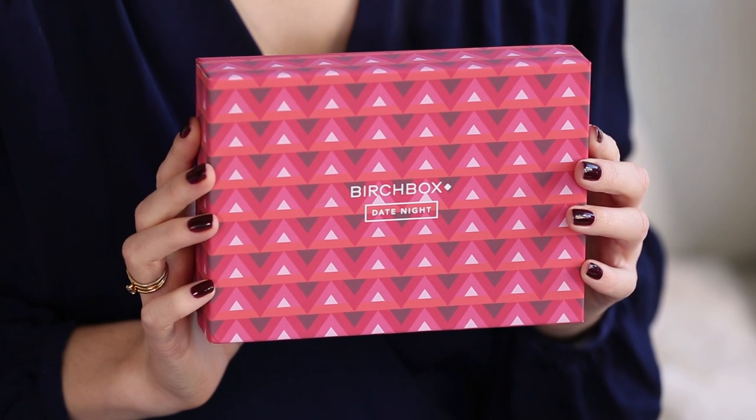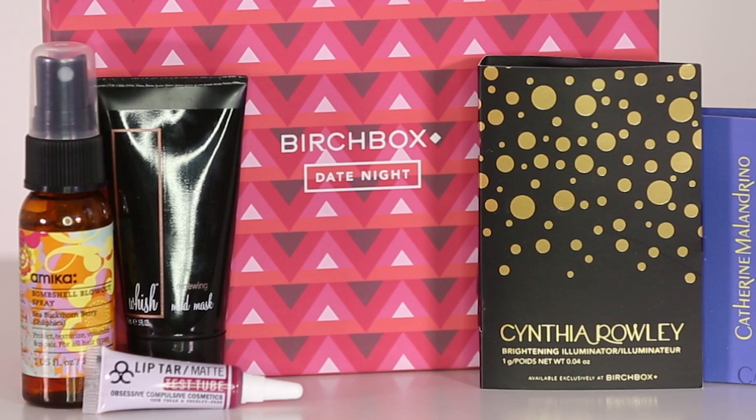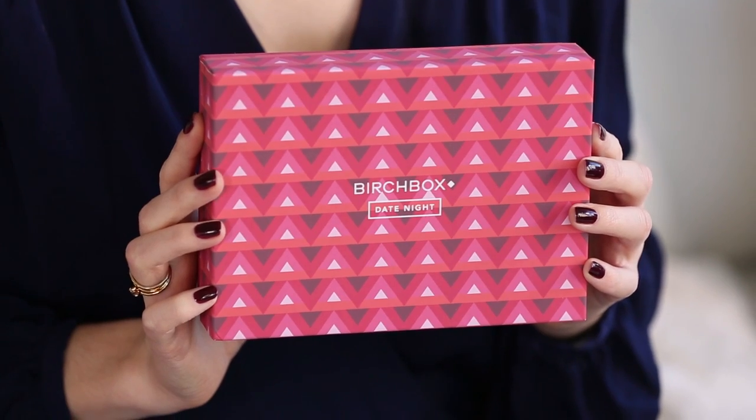Our first option is the featured box, and this is called Date Night. There's a great mud mask, also a really beautiful highlighter from Cynthia Raleigh Beauty, an amazing fragrance from Catherine Malendrino, OCC's lip tar in the shade Strumpet — a very beautiful berry shade — and then finally there's a blowout spray, because we can't forget your hair. So that's option number one.